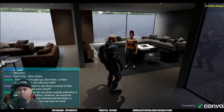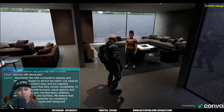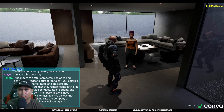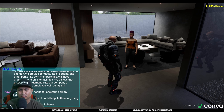Can you talk about pay? Absolutely! We offer competitive salaries and benefits packages to attract top talent. Our salaries are based on market rates and are regularly reviewed to ensure they remain competitive. In addition, we provide bonuses, stock options, and other perks like gym memberships and wellness programs. That's all I got — thanks for answering all my questions.